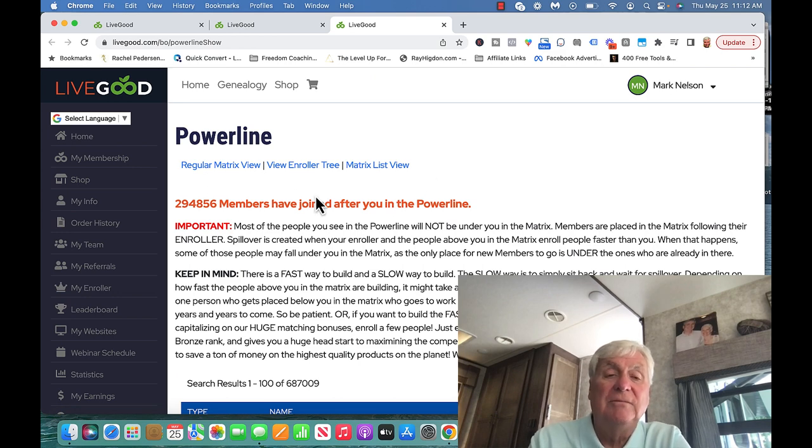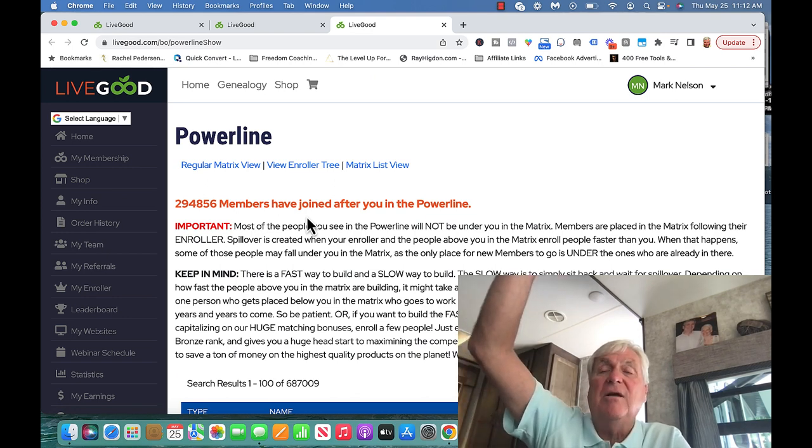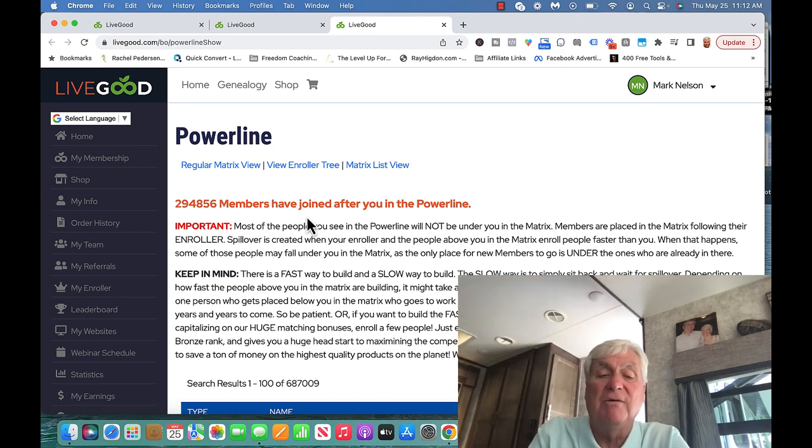When I joined, 294,856 members have joined after me in the Powerline. That means people are coming on board after I came on board. And there are people up above me that are coming in — and that's where the spillover is coming from.